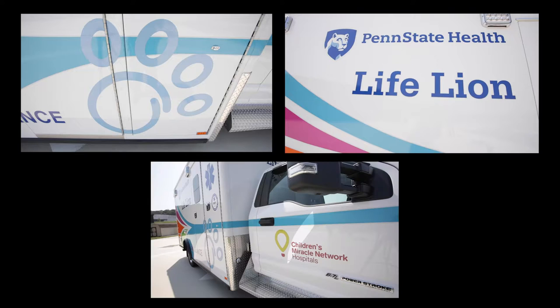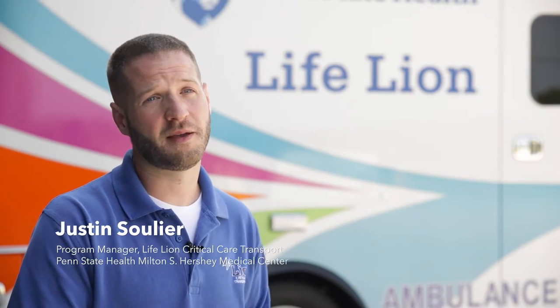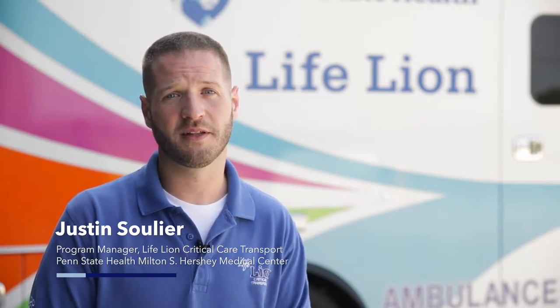This ambulance is our newest addition to our Lifeline fleet. We've received so much support from Children's Miracle Network and donors throughout the years that's helped us purchase things like this ambulance and some of the specialty equipment that's on board.